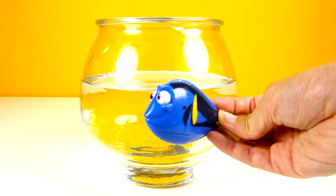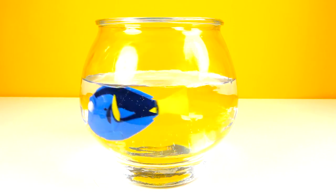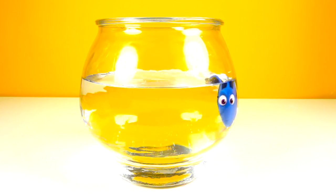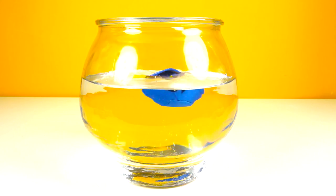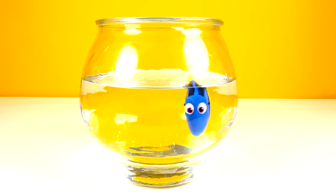We have our fish bowl filled with water! Now let's put Dory inside! OK Dory, show us how you can swim! Awesome! Dory is swimming and she is so fast! Look at Dory go! Doesn't this look like a real pet fish?